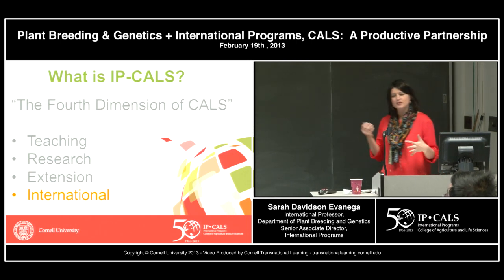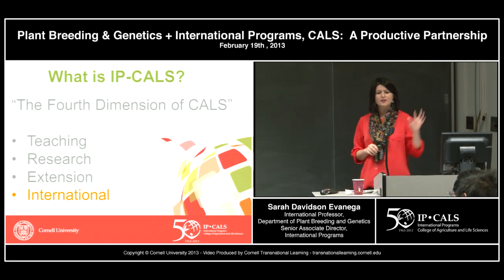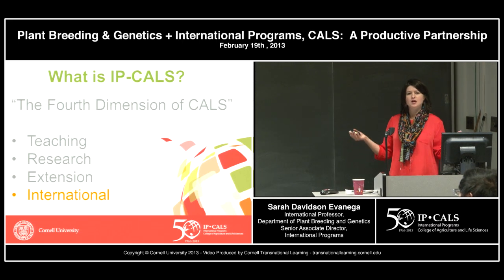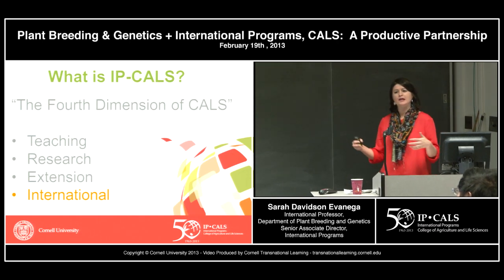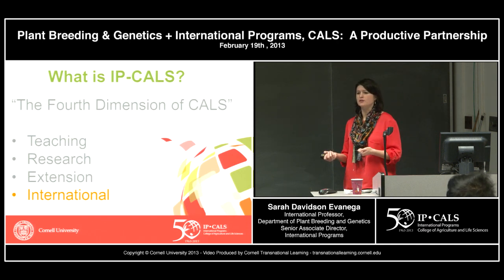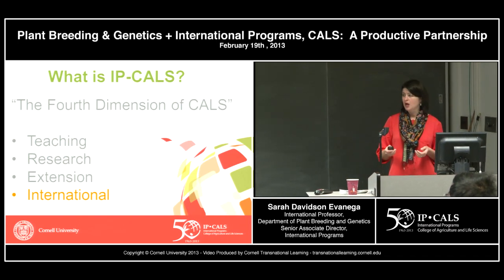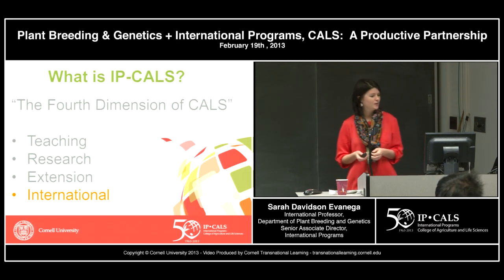I'll start by exploring what International Programs in the College of Agriculture and Life Sciences is. To some, we're a mysterious entity up in the corner of Emerson Hall. We like to think of ourselves as the fourth dimension of CALS. CALS is all about teaching, research, and extension — and we bring to it an international aspect or international lens. Anything in CALS that's international could potentially flow through our office.